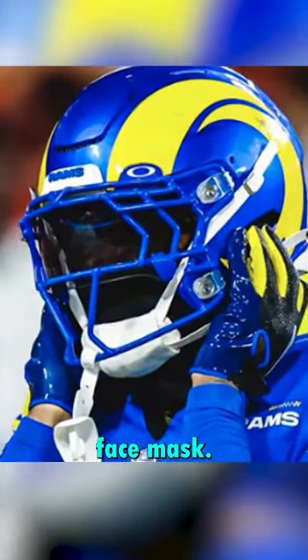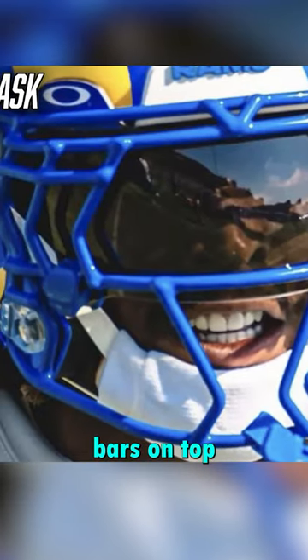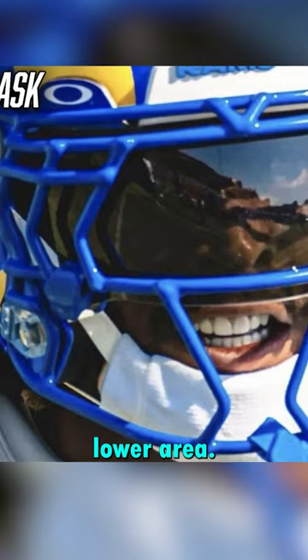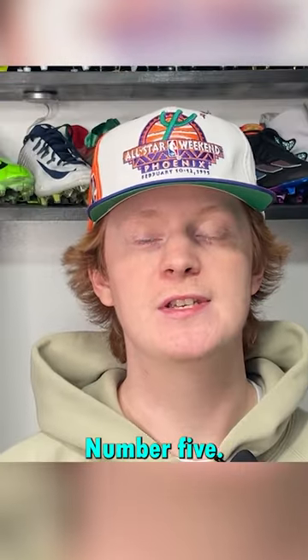He wore a Riddell Speedflex with a unique custom face mask. The face mask is the Ramsey mask, which he had built for himself. It has multiple jagged eye bars with horizontal bars on top and unique jagged bars over the lower area. The mask also has a V at the very top, which is the Roman numeral for Jalen Ramsey's number five.